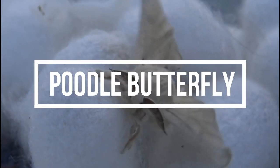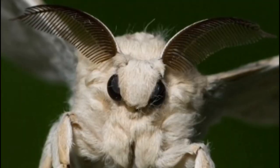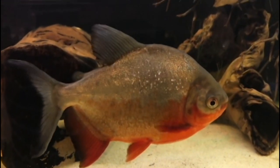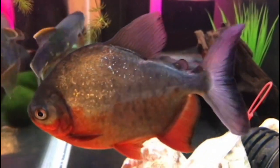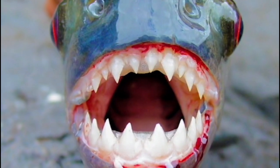The Venezuelan poodle butterfly is a species of butterfly found in South America. These butterflies are known for their unique appearance, which resembles that of a poodle dog. The pacu is a species of freshwater fish found in South America. These fish are known for their human-like teeth, which they use to crush nuts and seeds.